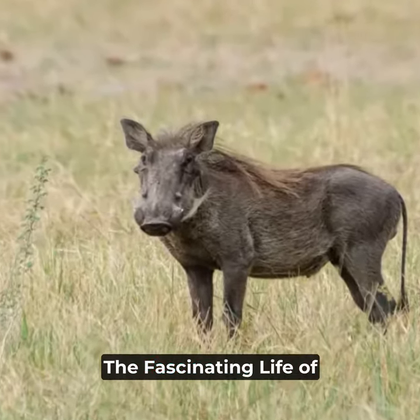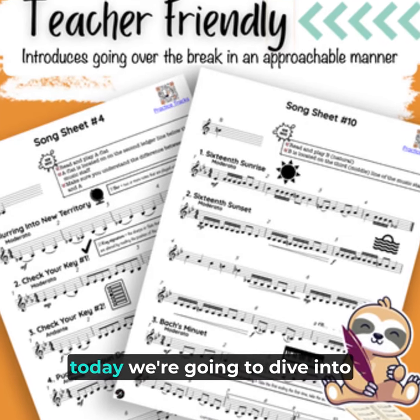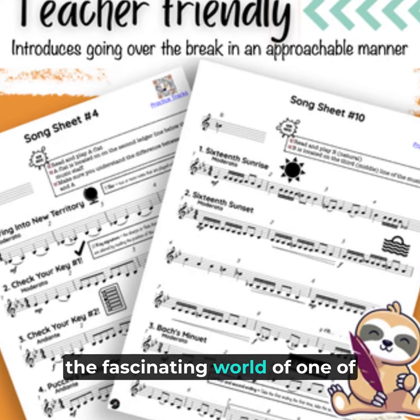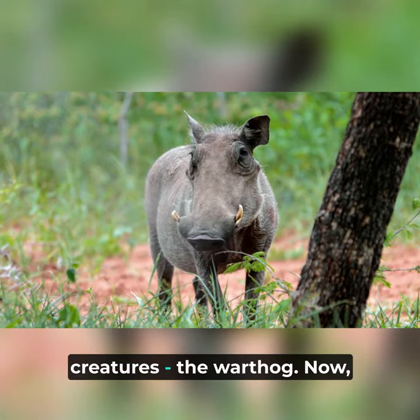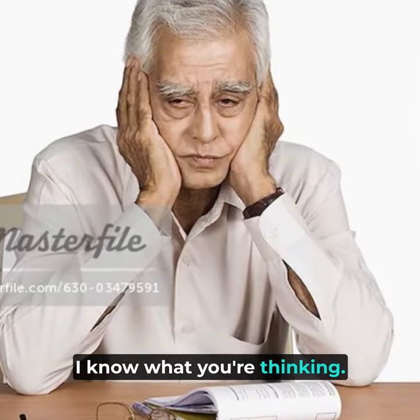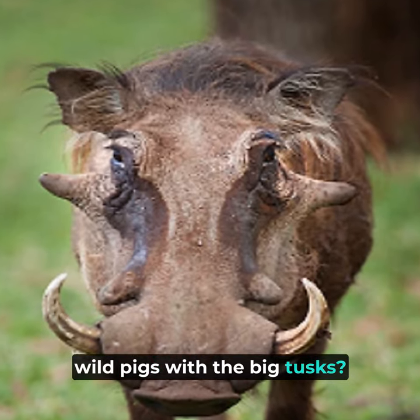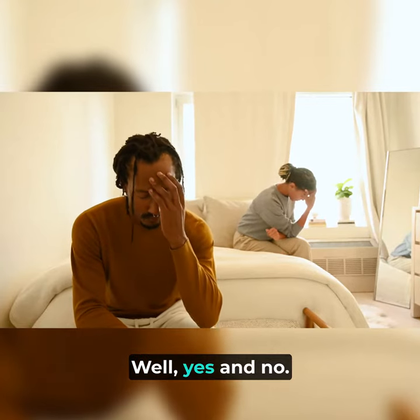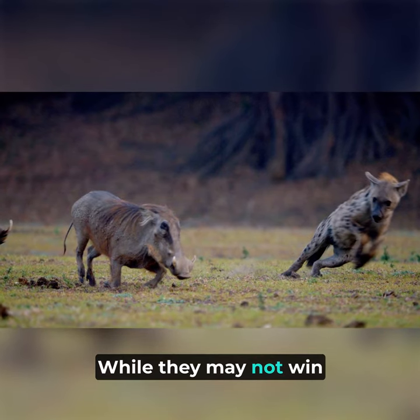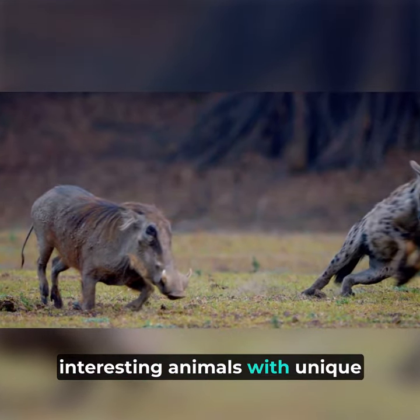The Unseen Heroes of the Savannah: The Fascinating Life of Warthogs. Hello everyone. Today we're going to dive into the fascinating world of one of the savannah's most underrated creatures — the warthog. I know what you're thinking: warthogs? Aren't they just those ugly, wild pigs with the big tusks? Well, yes and no. While they may not win any beauty contests, warthogs are actually incredibly interesting animals with unique behaviors and adaptations that make them perfectly suited to life in the harsh African savannah.